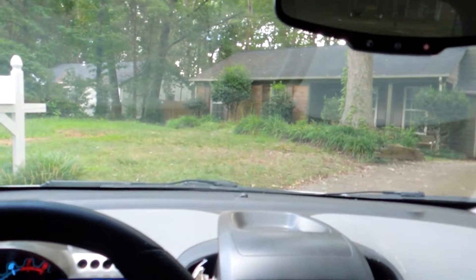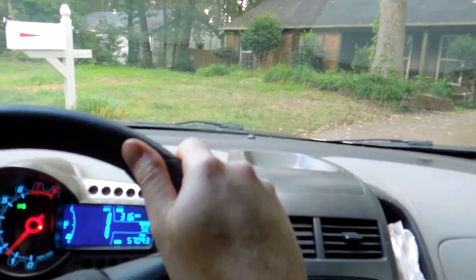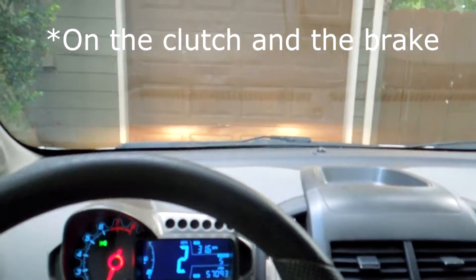I usually slow down because my car rides a little bit low here. Then go into first as I enter. Shift into first, a little bit of gas, halfway off the clutch, and the rest of the way. Just slowly pull up here. Off the gas, off the clutch, on the brake, and we have pulled back into the driveway.